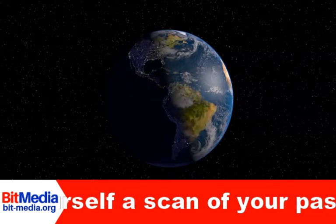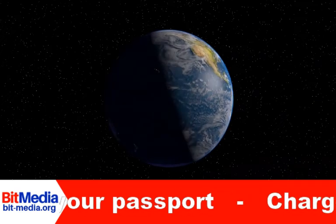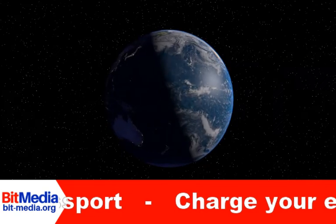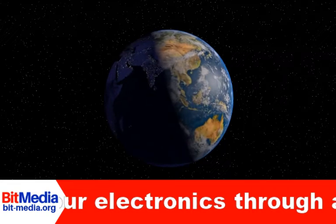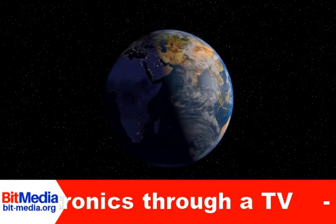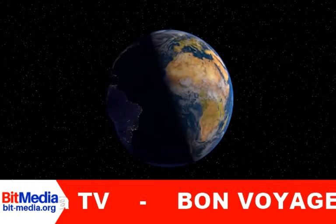4. Put your rechargeable batteries in the fridge. Batteries will last longer if you put them in the fridge. Most rechargeable batteries retain 90% of their full charge when kept in cold temperatures, meaning you don't need to charge them as often. Very handy when traveling around.